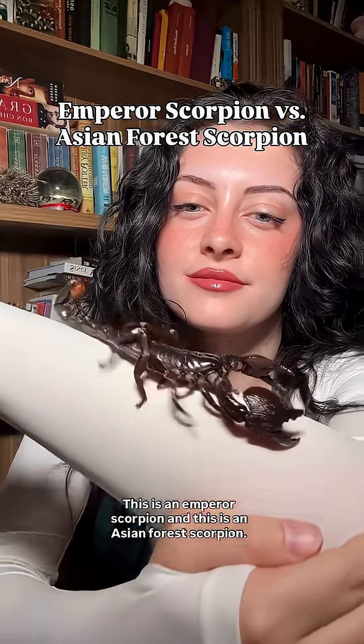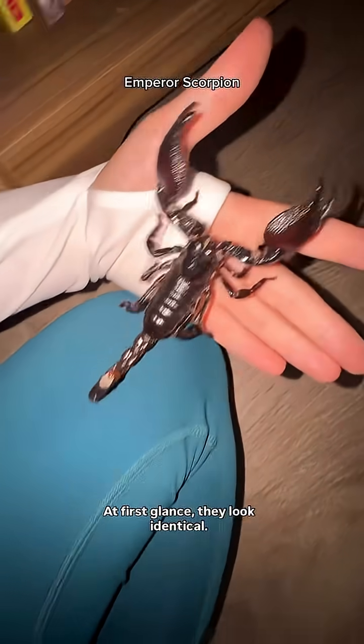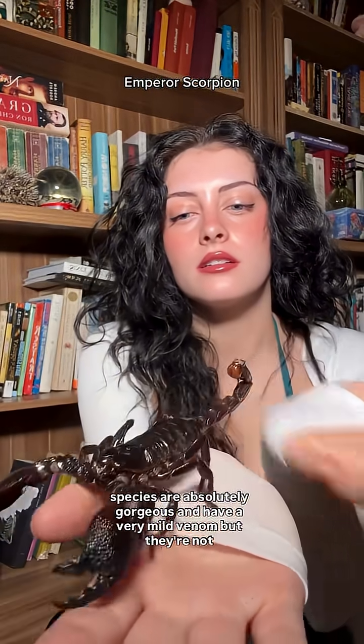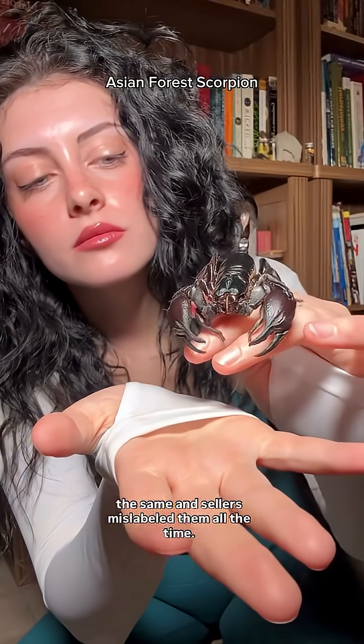This is an emperor scorpion, and this is an Asian forest scorpion. At first glance, they look identical. They're both very popular pets because they're some of the largest scorpion species, are absolutely gorgeous, and have a very mild venom. But they're not the same, and sellers mislabel them all the time.